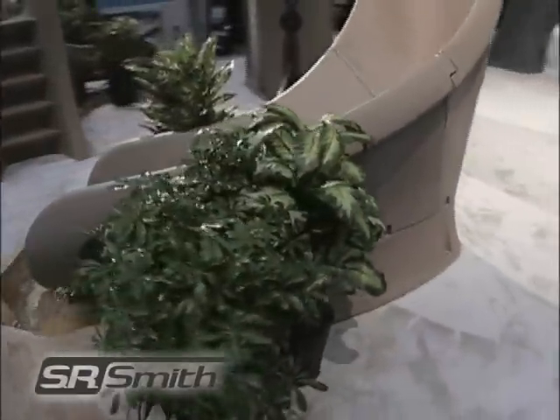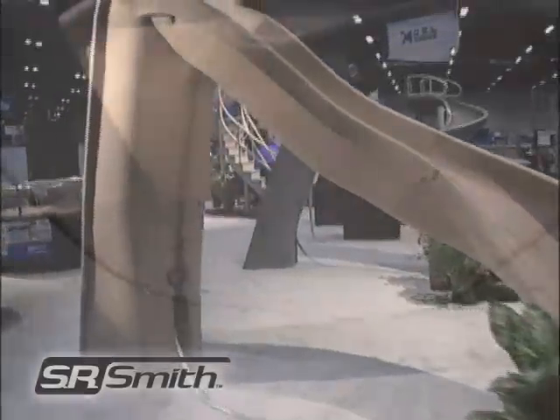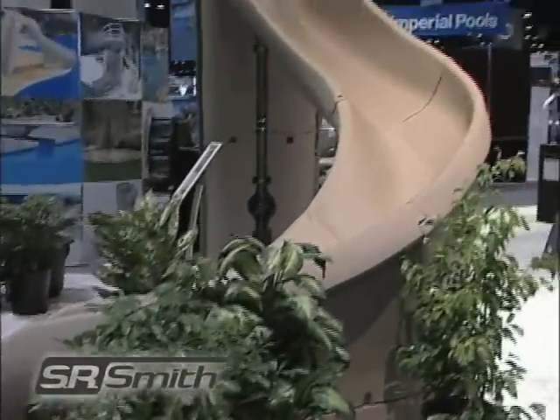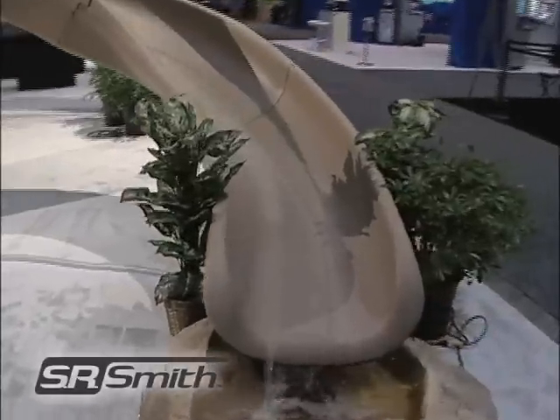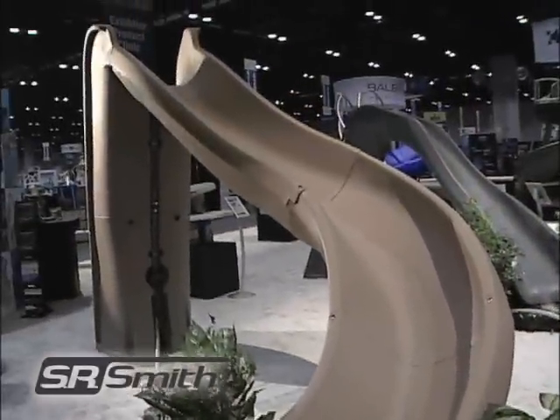Turbo Twister assembly and installation is a snap, with most slides up and running in about one hour. It features our high-volume Grand Rapids water delivery system, which can pump up to 40 gallons of water per minute, and is 100% compliant with the Consumer Product Safety Commission standard for swimming pool slides.